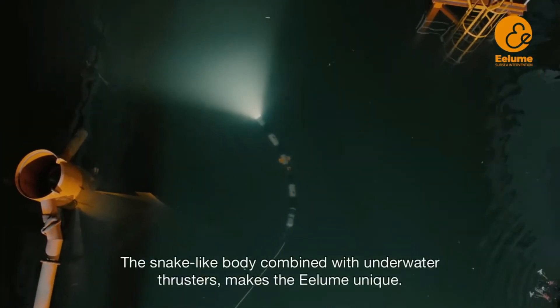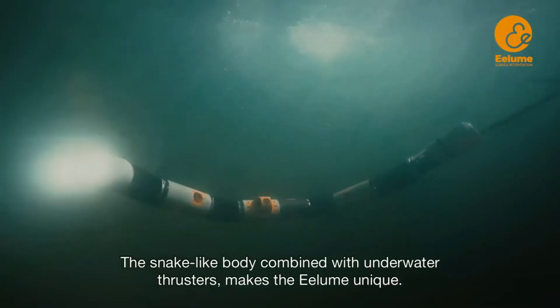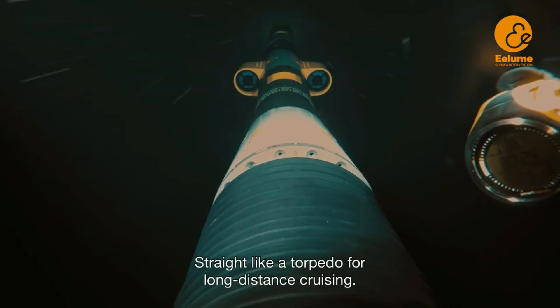The snake-like body combined with underwater thrusters makes the Illume unique. Flexible and dexterous for complex manipulation, and straight like a torpedo for long-distance cruising.